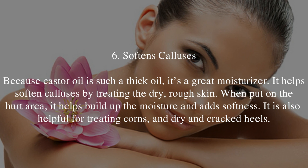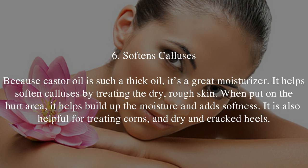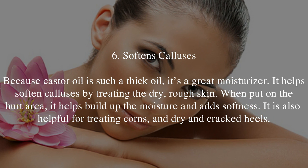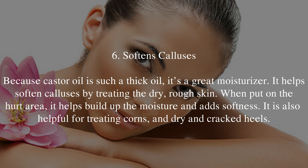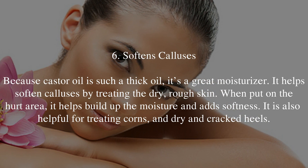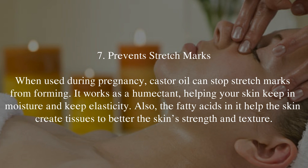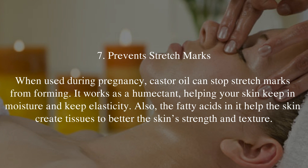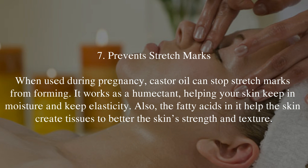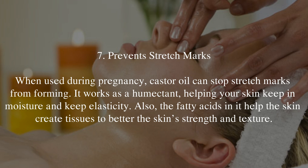6. Softens Calluses. Because castor oil is such a thick oil, it's a great moisturizer. It helps soften calluses by treating the dry, rough skin. When put on the hurt area, it helps build up the moisture and add softness. It is also helpful for treating corns and dry and cracked heels. 7. Prevent Stretch Marks. When used during pregnancy, castor oil can stop stretch marks from forming. It works as a humectant, helping your skin keep in moisture and keep elasticity. The fatty acids in it help the skin create tissues to better the skin's strength and texture.